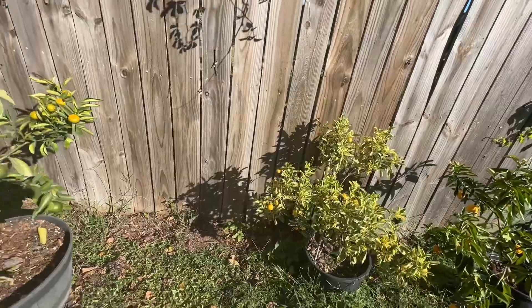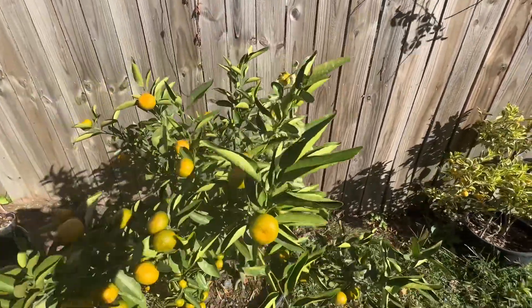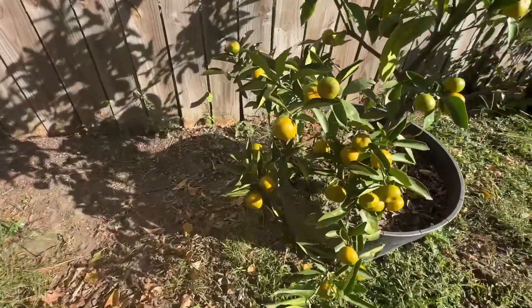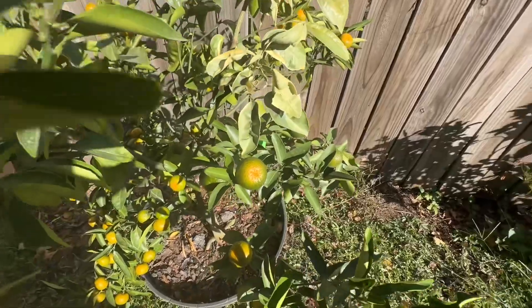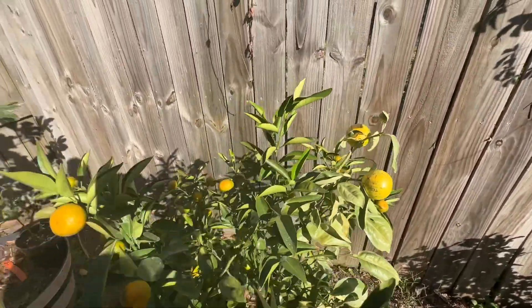Now here is what fall colors look like to me. This is my mandarin tree, five-in-one. Got Pixie, Kishu, Pocan right here, variegated Mineola, and a couple others.